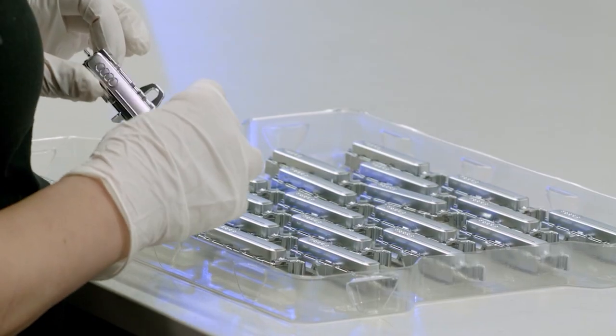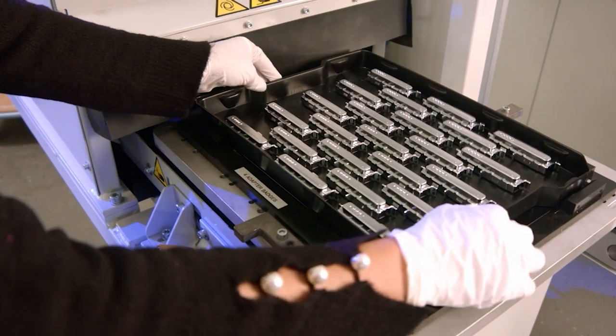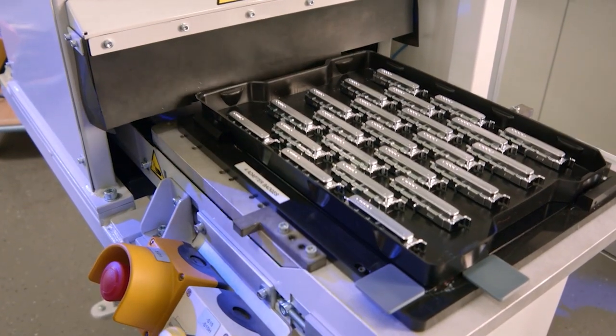BIA employs visual control by quality inspectors, as well as camera-based systems. Following inspection, the parts are packed and shipped in individual trays designed by BIA according to customer specifications.